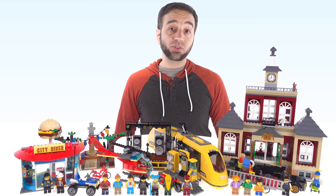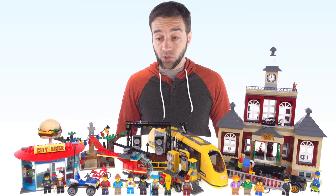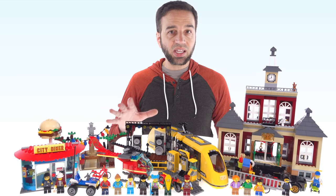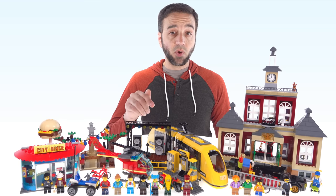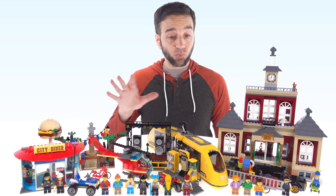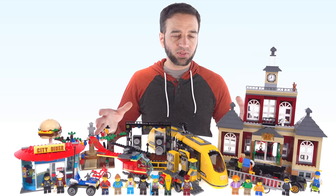Hello and welcome back for another look at the LEGO City main square set for 2020. I've already done my regular review of this, and I've also got the build videos for it, but this is going to be something different. In this video, I'm purely going to be focusing on the positive aspects of this set. This is going to be a positive, intentionally biased overview of the good things about the main square.